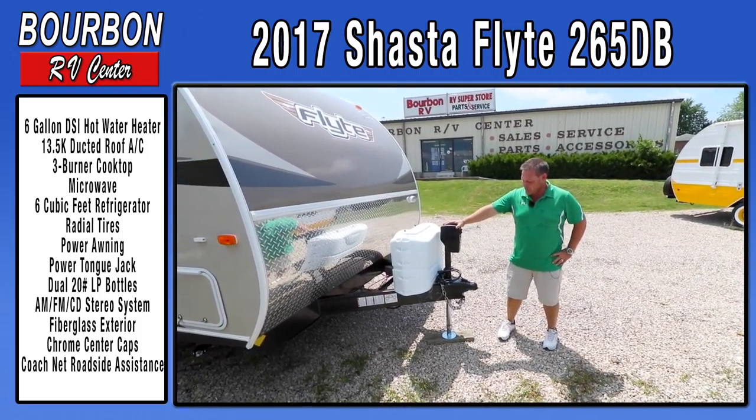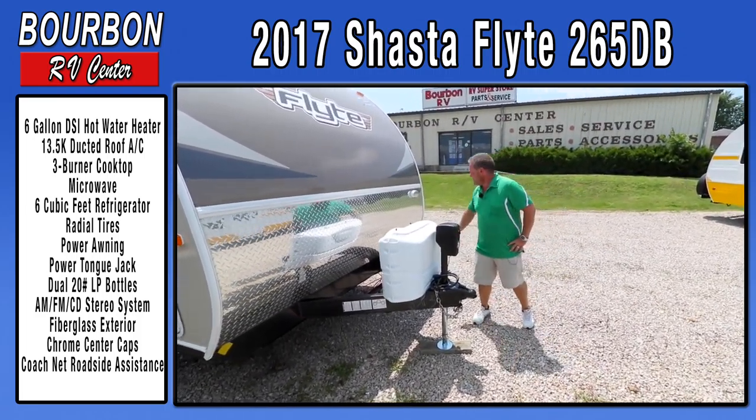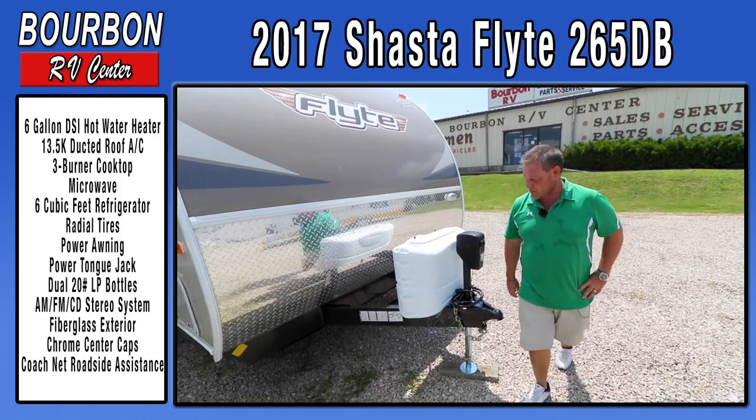It does come with a power front tongue jack with a nice LED light so you can see in the evening when hooking and unhooking your trailer. You also have a nice exterior light to do the same thing, but the little hitch light is just a nice added feature on this trailer.